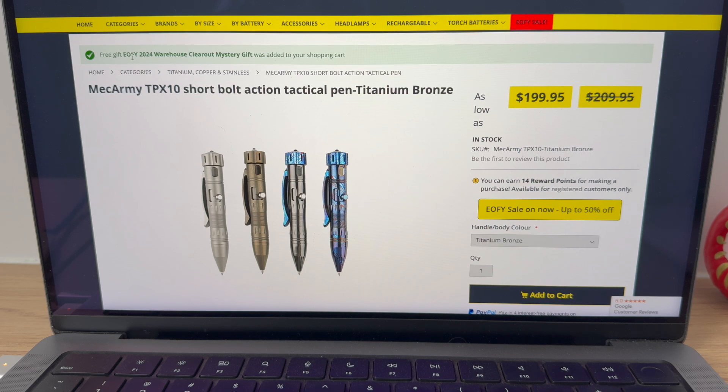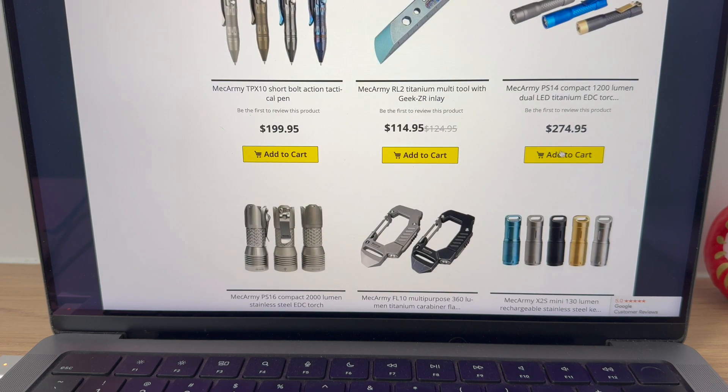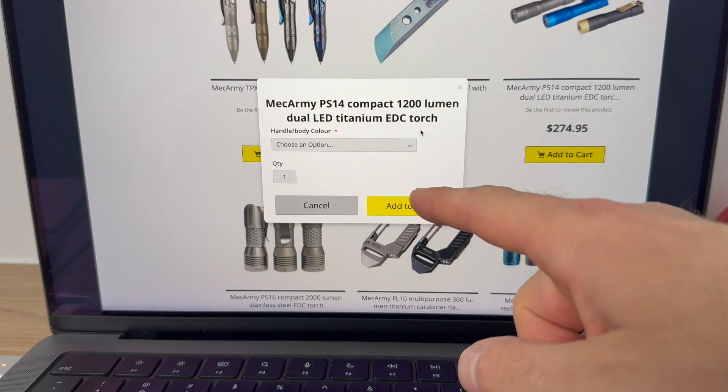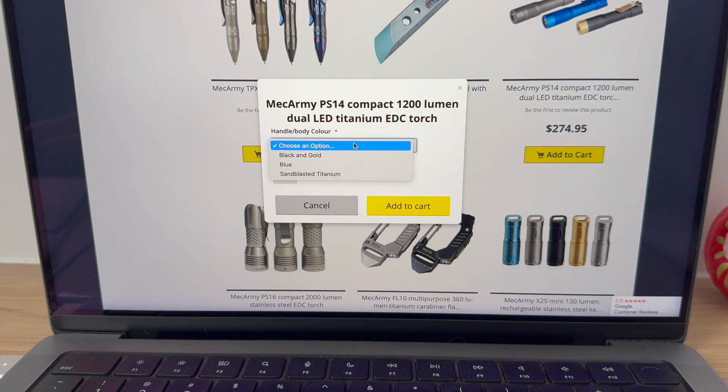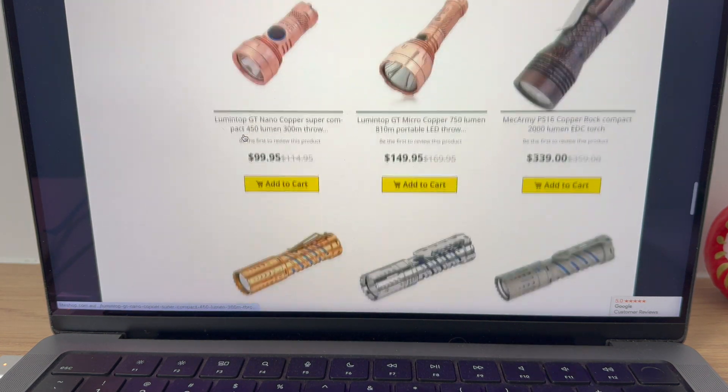So free gift already in the cart, end of financial year 24 — warehouse clearout, mystery gift. I got the mystery gift already — love it. Let's go to the cart and see. There it is — the mystery gift. If you just click 'add to cart' before going into the actual product, it will remind you if there are options. This one's asking: do you want black and gold, blue, or sandblast titanium? I'm a bit of a colour guy — I'll go blue.